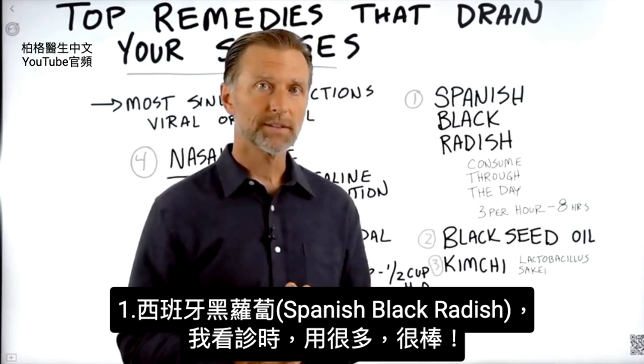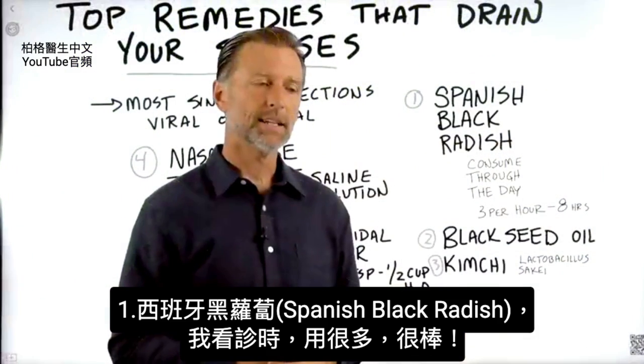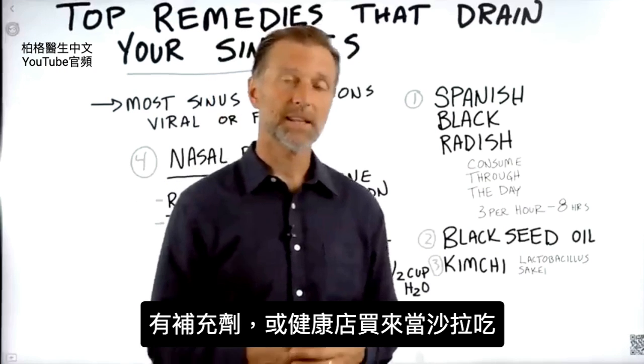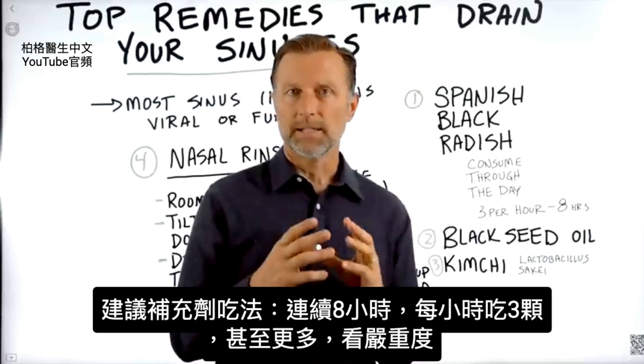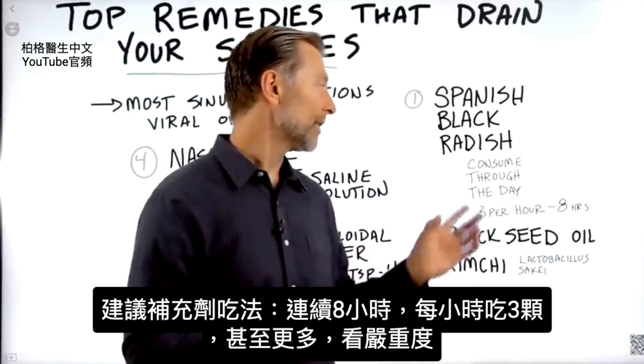Now, when I was in practice, the thing I used a lot was Spanish black radish. This is a really good one. You can get them in supplements, and you can also find them sometimes at the health food store, and start using them in your salads. But if you get them in tablet form, I would recommend taking about three per hour,